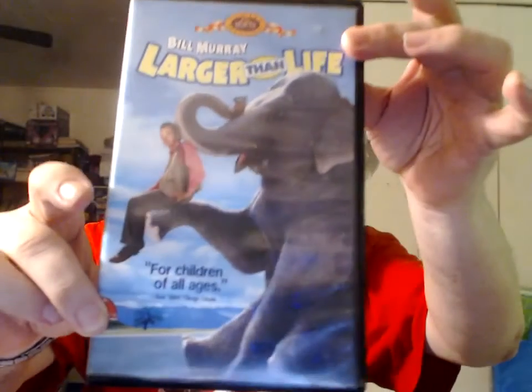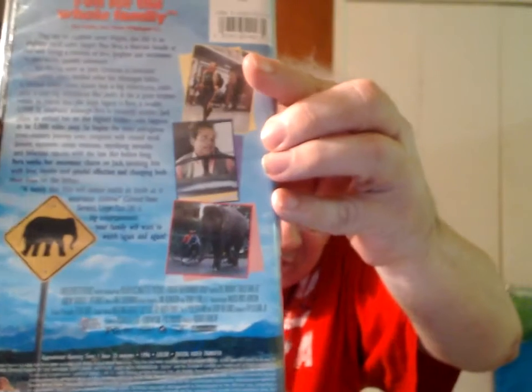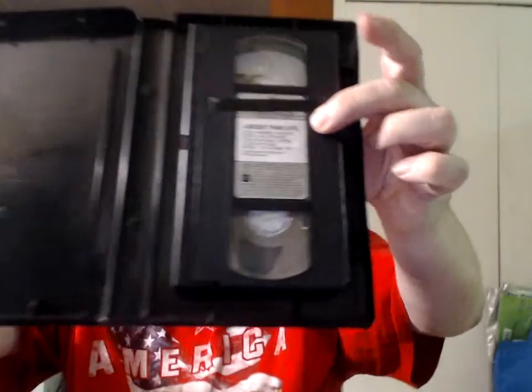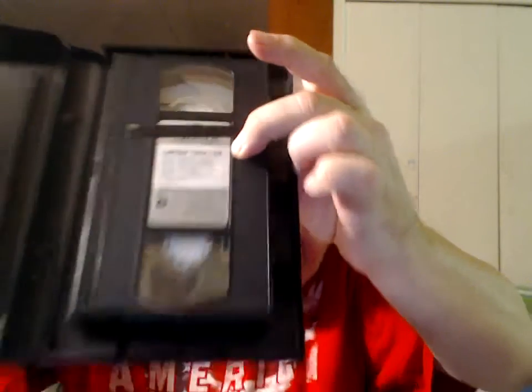Larger Than Life. I could tell as soon as I picked this one up that the case is sturdier than a Disney case from the latter part of the VHS lifespan. There's another sticker I missed. The inside of the case was a mess, and the cassette shell was a mess. I mostly got it cleaned up. That black stripe — I started to try and remove it, but it wasn't going to come peacefully, so I left it alone.